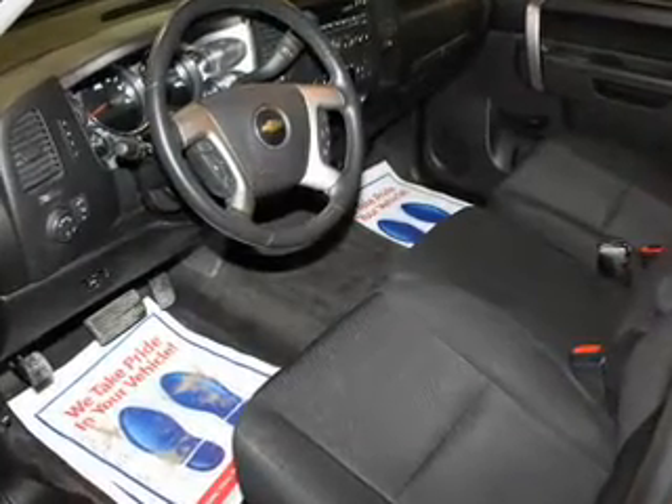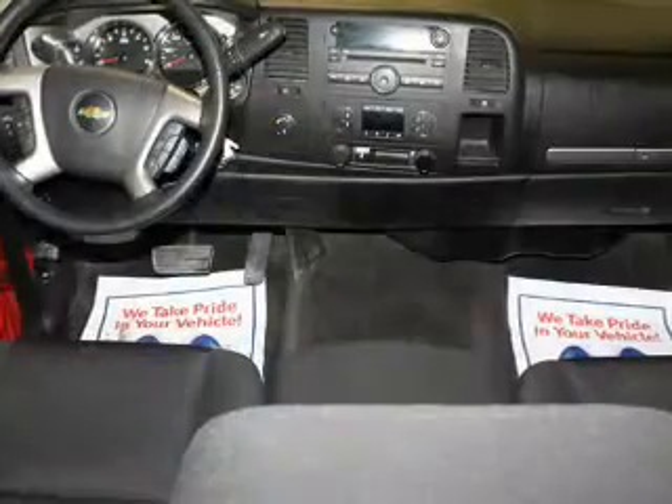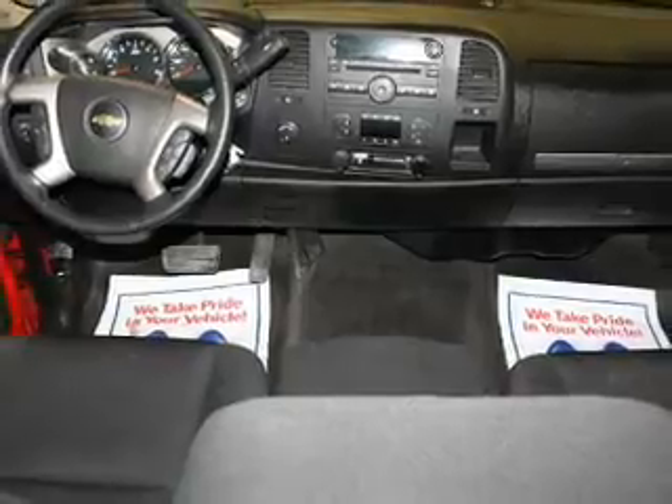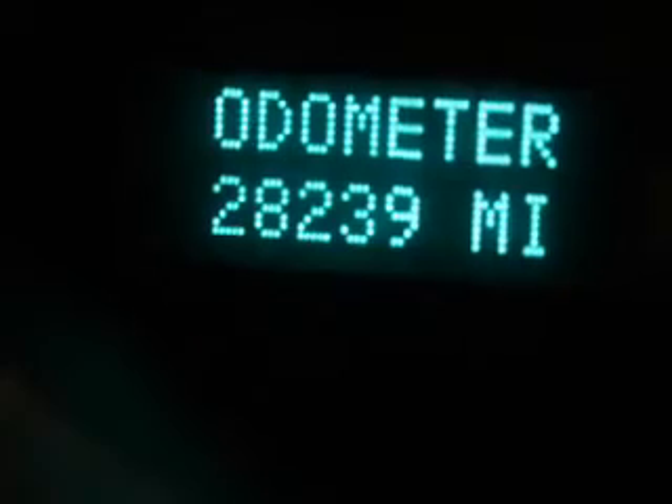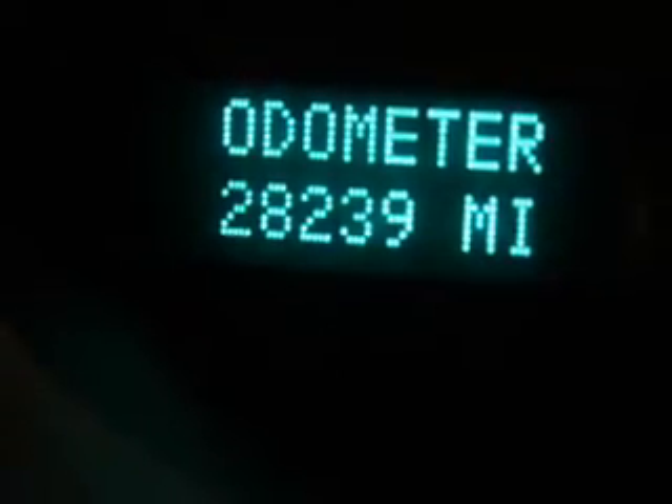steering wheel controls, cruise control, an MP3 player, privacy glass, air conditioning, power windows, power mirrors, power steering, and AM-FM stereo with a CD player.